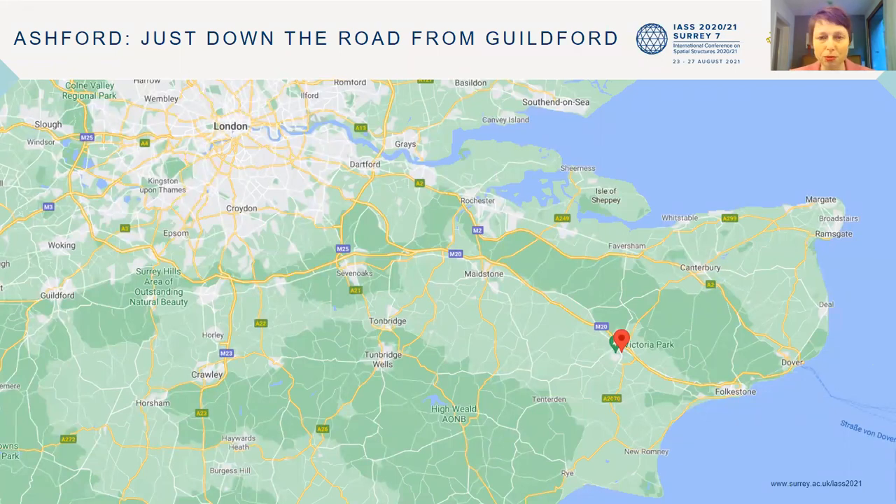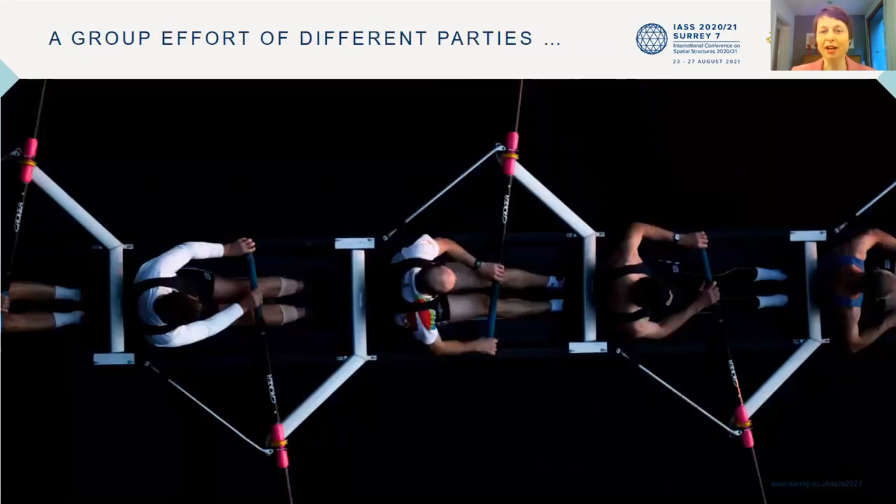If we were all in Guildford, we could just go to Ashford and have a look ourselves. But unfortunately we're only here digitally. Whenever you come to the south of England, go and see this beautiful membrane structure in Ashford.